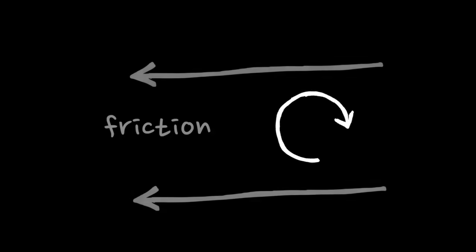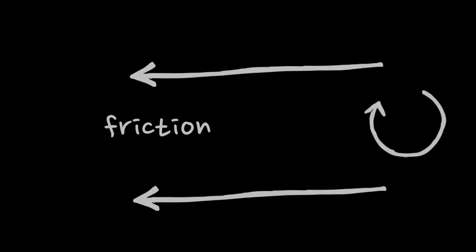Why? The vortex wants to keep its angular momentum, so it continues spinning as it moves through the water and only loses some energy through friction to the surrounding stationary water.